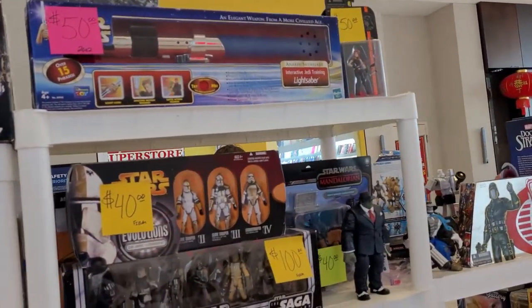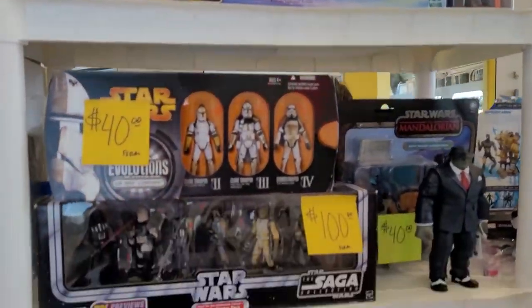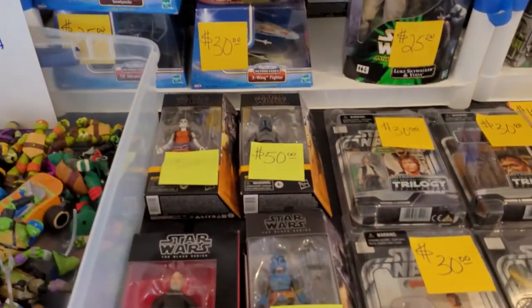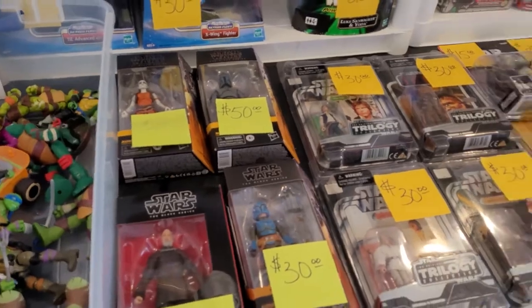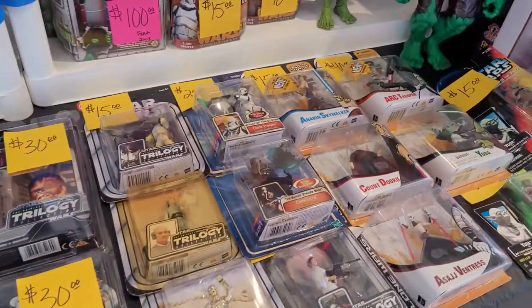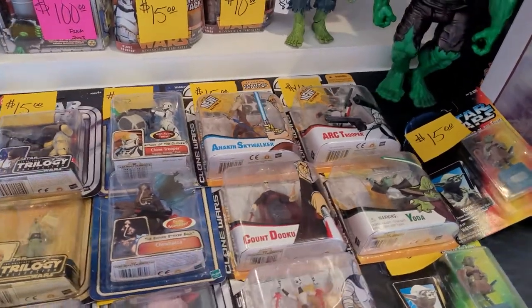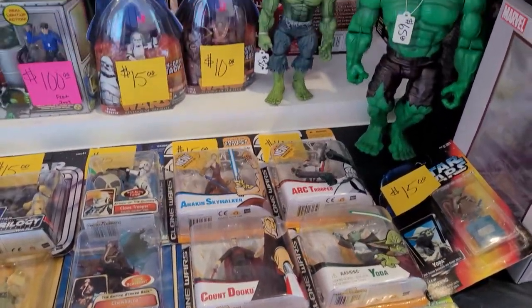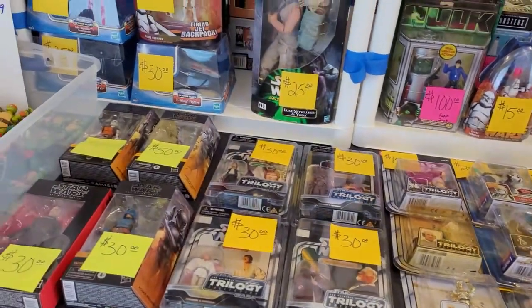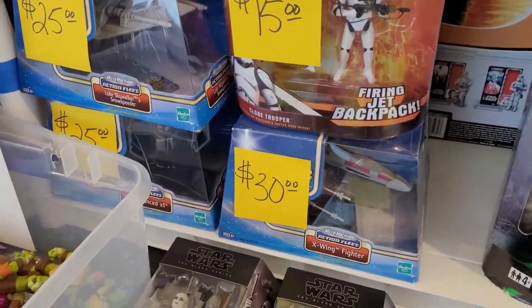We got Anakins and Mara Jade, Clone Troopers. We've got the Bounty Hunter pack, we've got some Black Series here as well. Some trilogy, some Saga Collection. Got those nice Arch Troopers, some Hulks, some Cobra Commander. We've got some of those nice starships too.